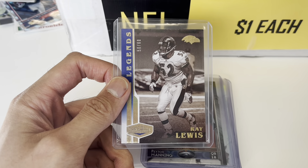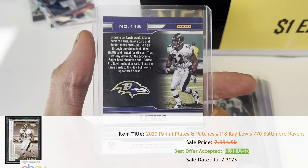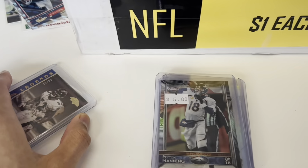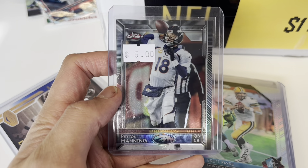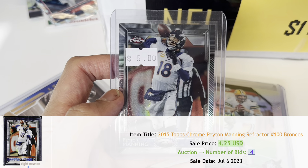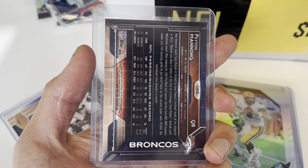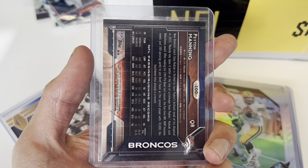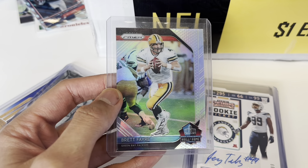First up, Ray Lewis — legendary defensive player for the Baltimore Ravens. Plates and patches, numbered. These were $5. Anything in top loaders will be $5, anything not in a top loader is $1. Next up, Peyton Manning. I couldn't find comps when I was looking for this card, but saw comps afterwards and I pretty much paid the same price for the card itself. So $5 — a refractor for one of the greatest quarterbacks of all time. I'll take it.